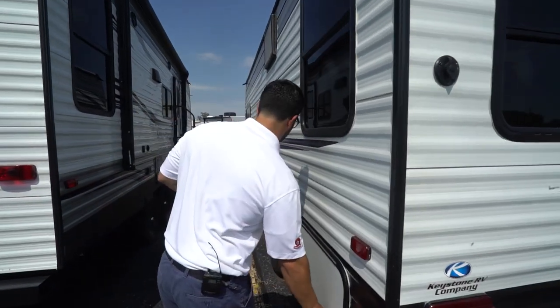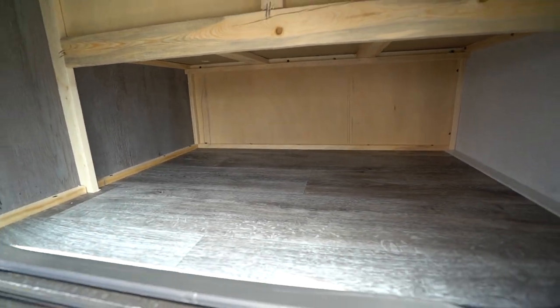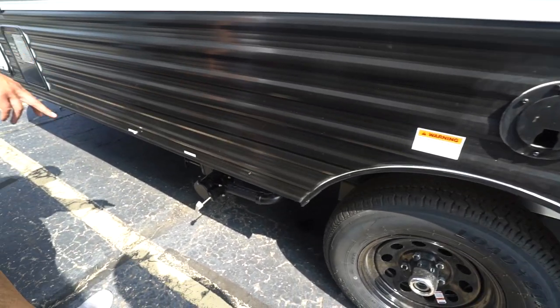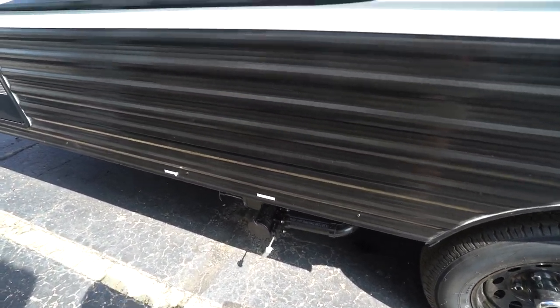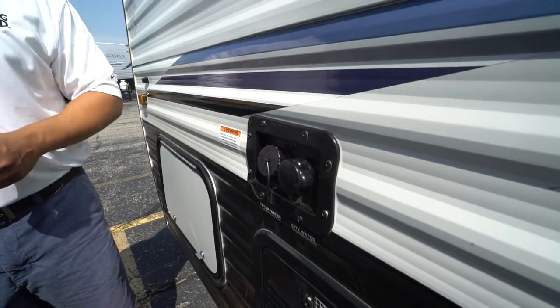Coming around to the off-door side, opening this up reveals the huge storage space — just one of the things I love about this camper. You have your 30-amp power cord right there. The terminations are in front of the axle, and you can see both your black and gray tank valves. The water inlets include the city water connection in the back and your fresh tank fill right in front of it. That wraps it up for the 2021 Keystone Springdale Mini 1750 — if you're interested, click the link in the description for price and availability.